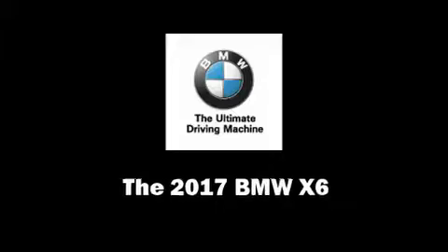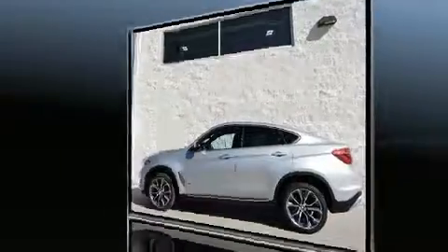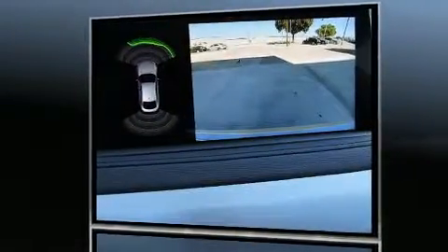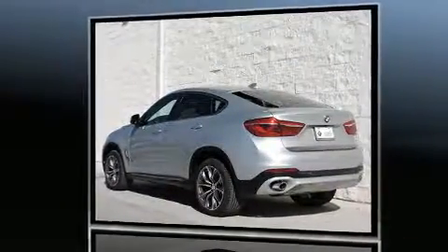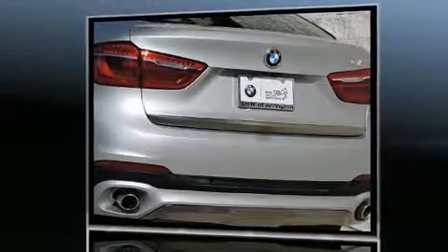Come test drive this 2017 BMW X6. Smooth gear shifts are achieved thanks to the refined six-cylinder engine. For added security, dynamic stability control supplements the drivetrain. All-wheel drive provides for safe passage regardless of road or weather conditions.